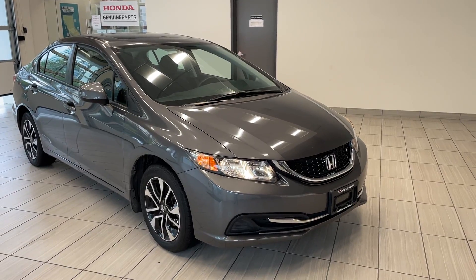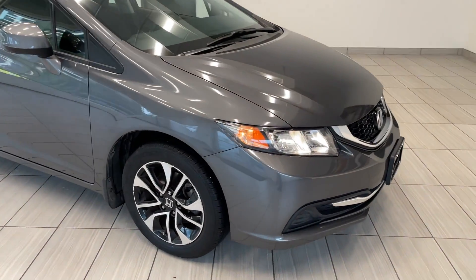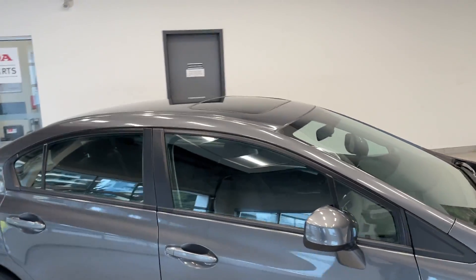Moving around to the side here, with the EX you're gonna get those nice alloy wheels, two-tone black and silver, and a sunroof up on top.